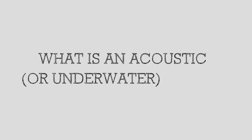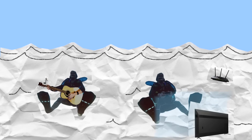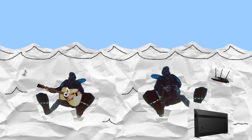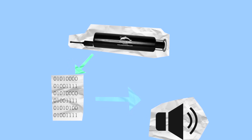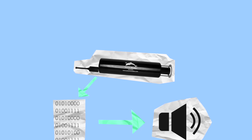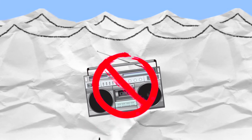What is an acoustic or underwater modem? If these are the things that came to mind, then you probably need this video. An acoustic modem is a tool that converts digital data into underwater sound signals, because as it turns out, conventional radio waves don't really travel underwater.